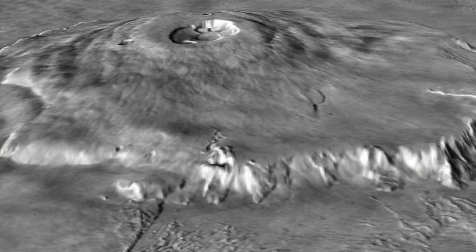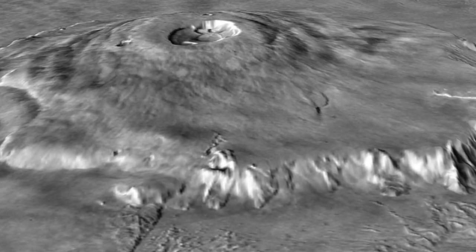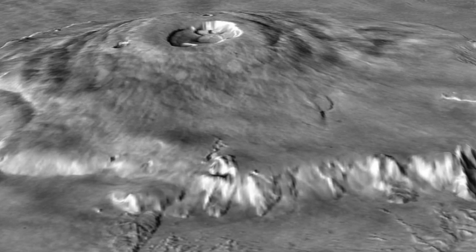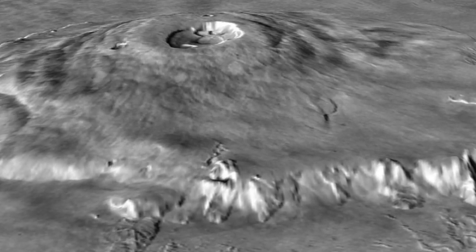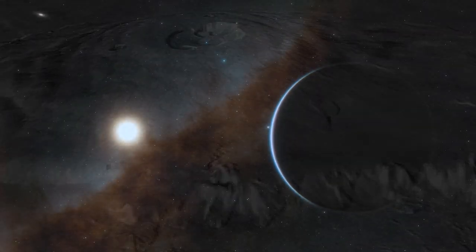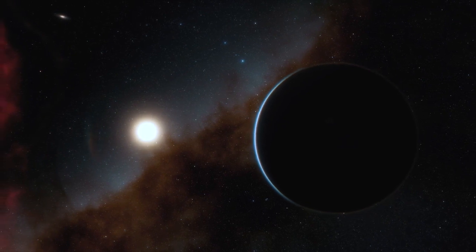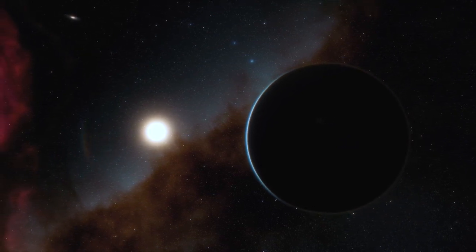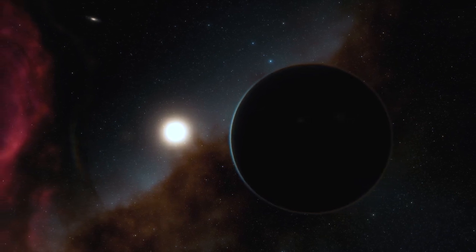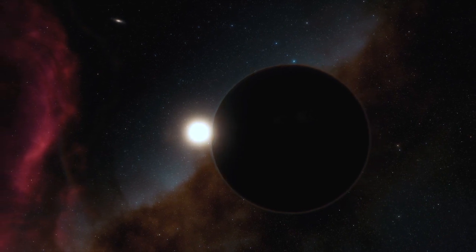Our intergalactic red planet neighbour continues to be a place of exploration and research. These three Mars discoveries show that the Mars we know today is nothing like it once was. So what do you make of these Mars discoveries? Be sure to let us know your thoughts in the comment section below and help us grow this community while working to solve these unexplained mysteries. Thank you for watching and don't forget to subscribe for more videos.